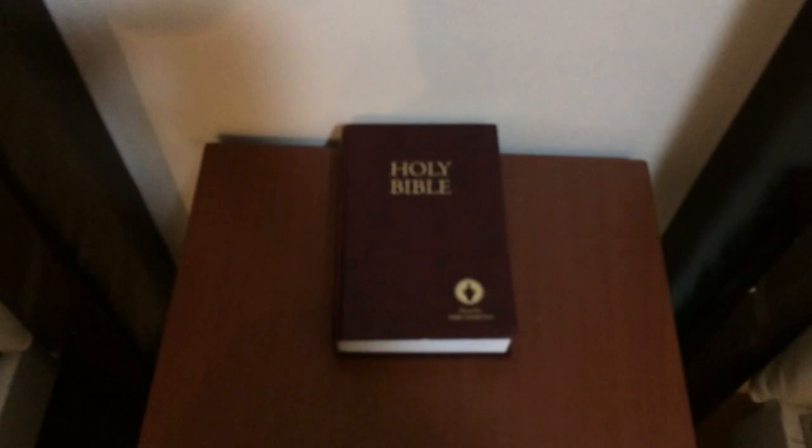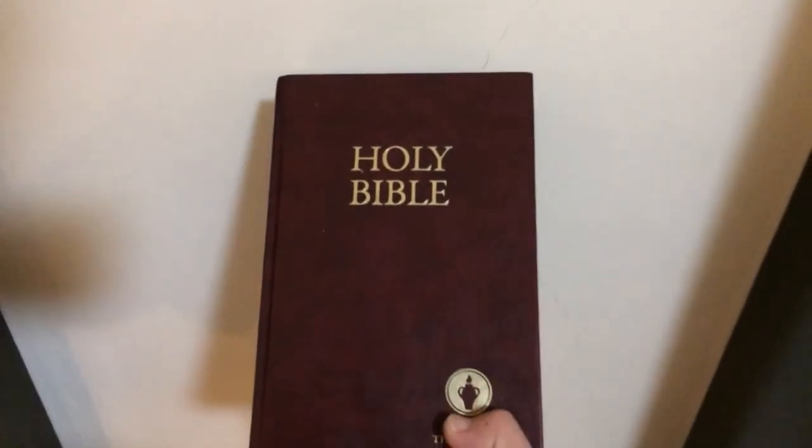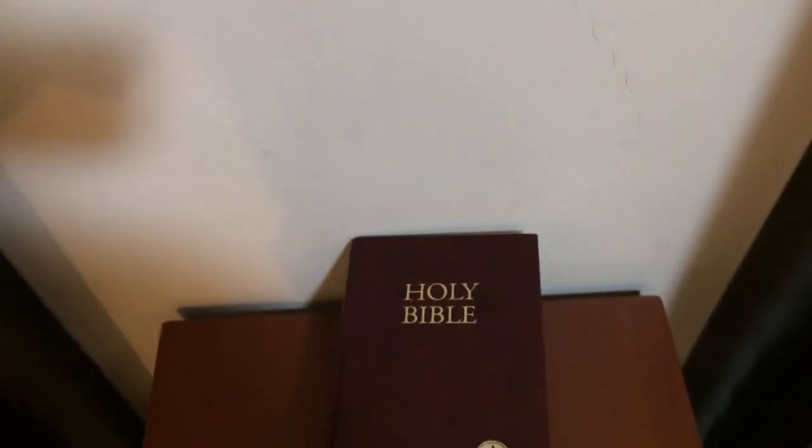The exciting part I mean is to read a Bible and understand its verses, and to connect to the presence of God. I have a question for you — what came to your mind when I said 'the exciting part'?